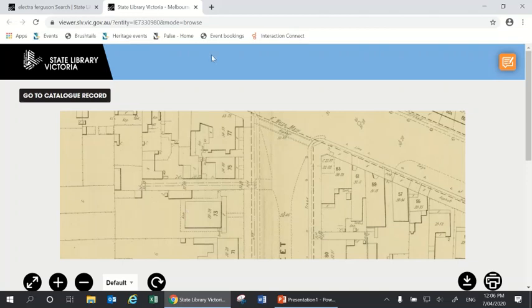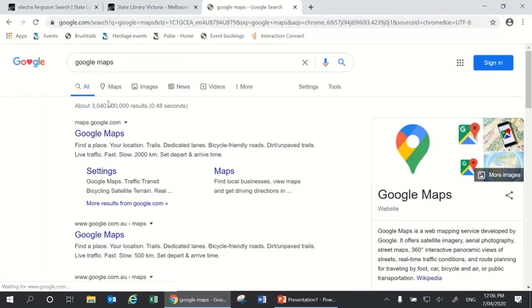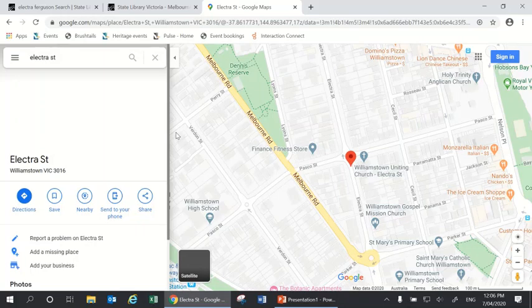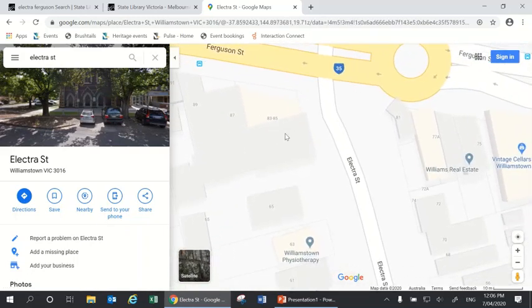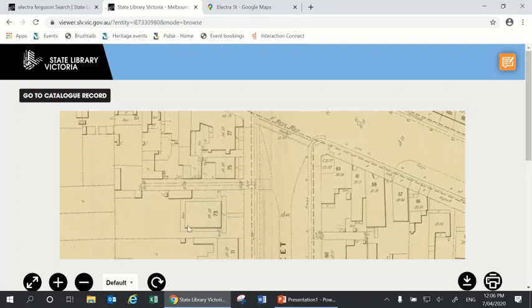I'm going to open a new tab and have a quick look at Google Maps to demonstrate. Here we are at the corner of Electra and Ferguson Street today, and you can see the numbering has changed — now we're looking at 83 to 85 on the corner, then 65 and 63. So if I was researching 63 Electra Street, I would have to be aware that in 1905 that was actually number 73. It's a good idea to keep an eye on when that numbering changes.